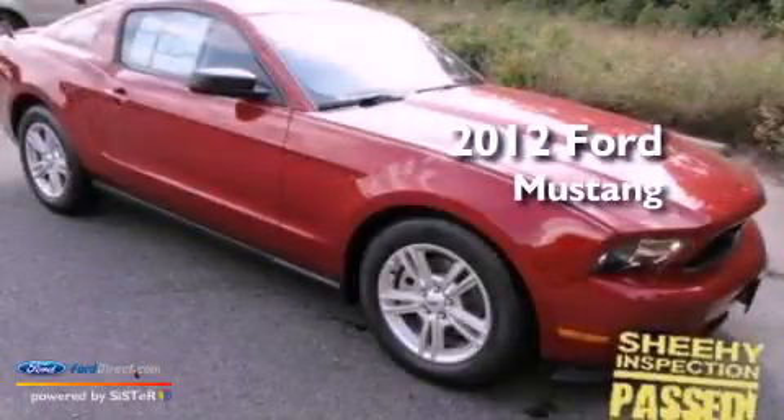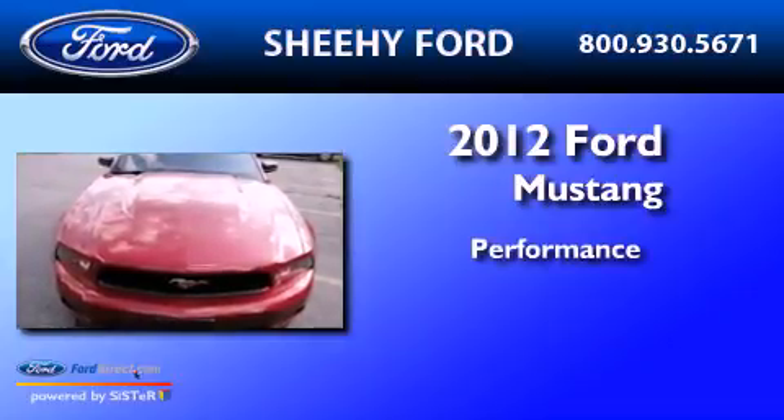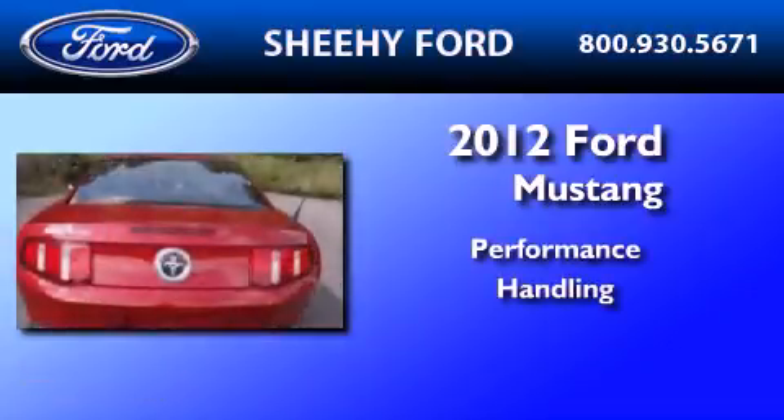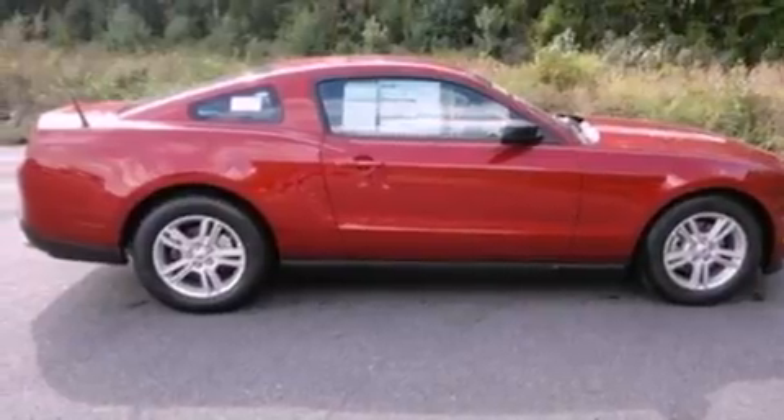This is a brand new 2012 Ford Mustang. Its top features include cruise control, full power accessories, keyless entry, and a CD player.